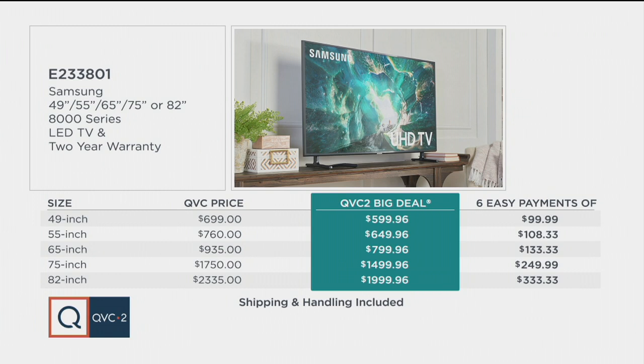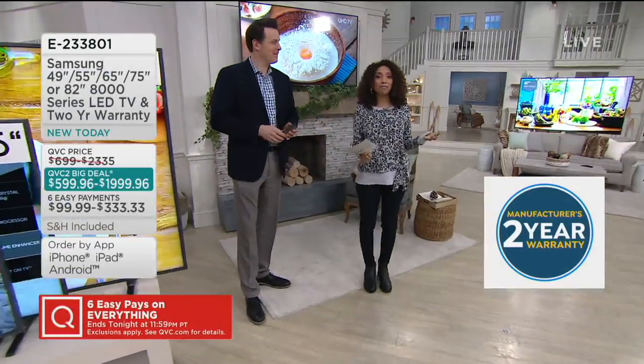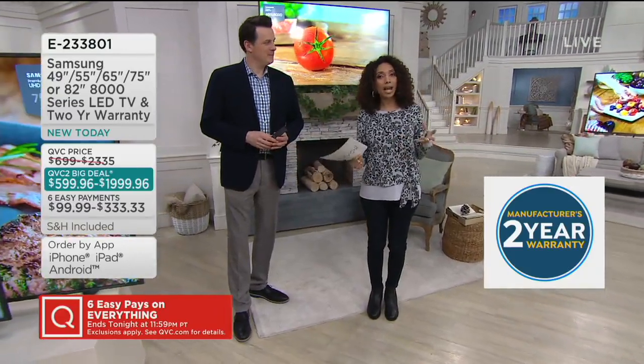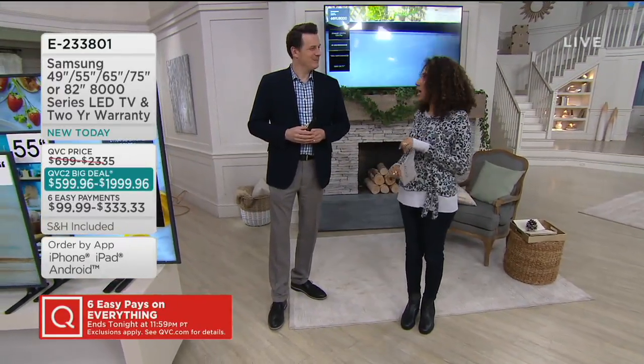This is an expiring offer — it does go away. Also, as part of our QVC2 big deal, we've extended the warranty. This includes a two-year warranty as part of your QVC2 big deal value, so shop with confidence. Know this is going away. And if you're wondering what these features are and why this is a superior television, that's why our resident electronics expert Craig Smith is in the house with us for the next hour.